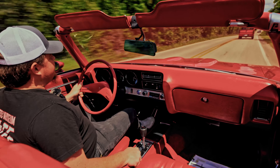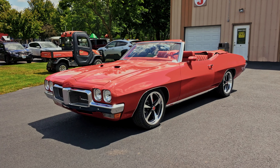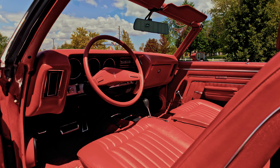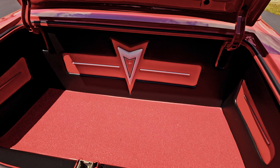Today we have an exceptional car. It's a 1970 Pontiac Le Mans Sport. This is a Restomod convertible. It has really nicely built, top quality finishes all the way around.